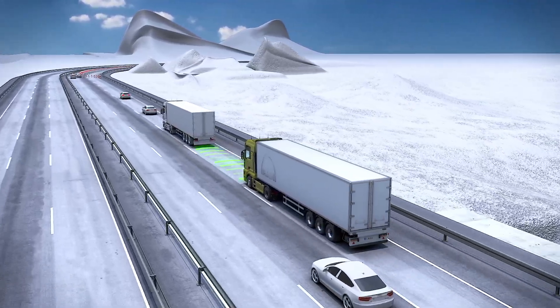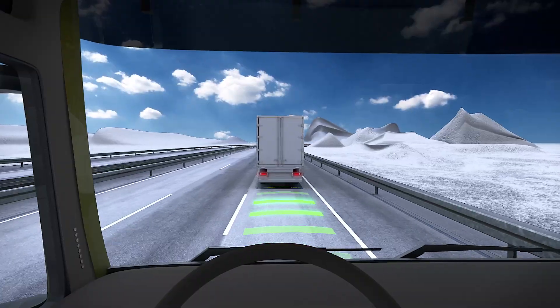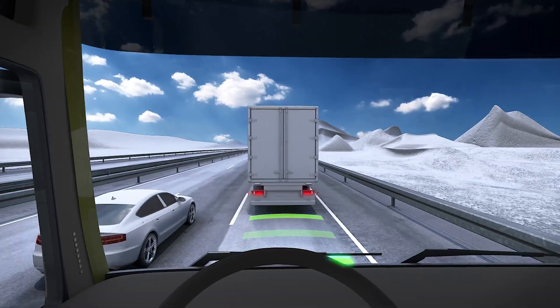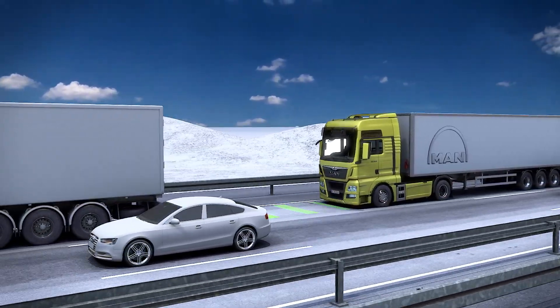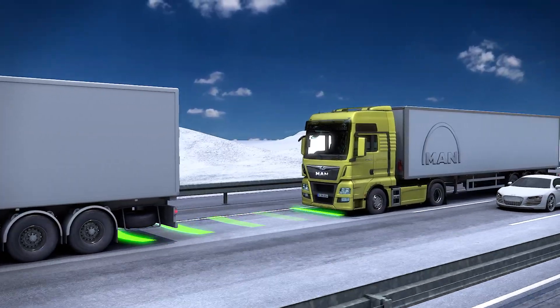The EBA uses a radar sensor in the front bumper to continuously transmit and receive signals, which are used to calculate the speed, distance and angle of objects in front of the vehicle.